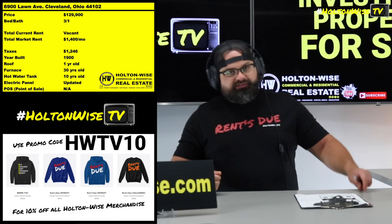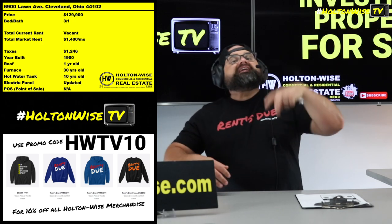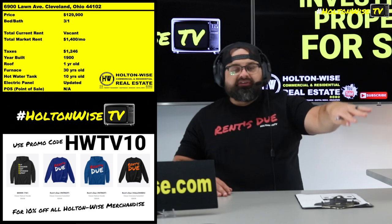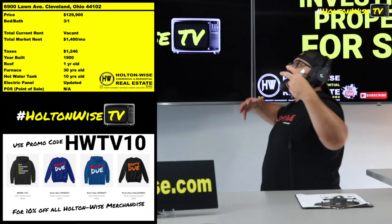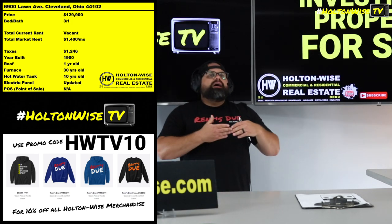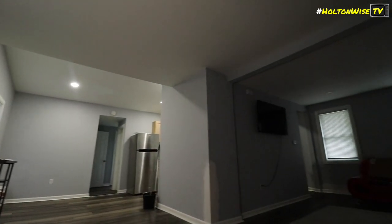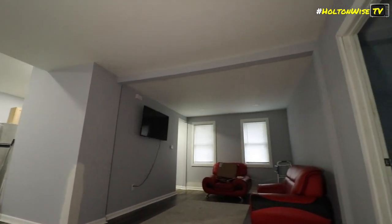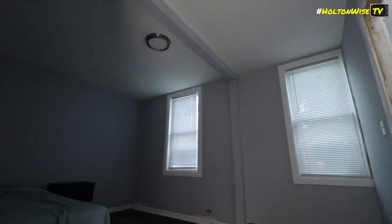People are renting this particular house because of this location. This is literally one of the biggest draws in the Cleveland market right now — right up there with places like Lakewood, Tremont, and Ohio City. Folks love to live in Ohio City, Tremont, and here in Gordon Square. So you're going to get a higher-quality tenant base — usually a lot more college degrees, credit scores above 700, and folks making over $50,000 a year.